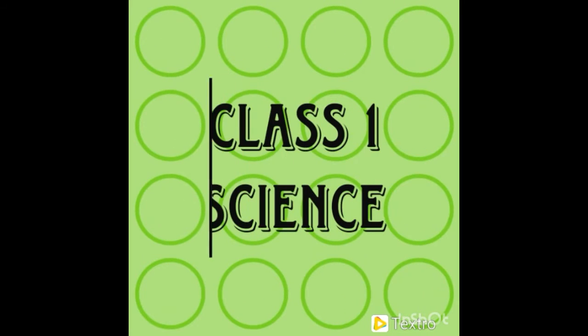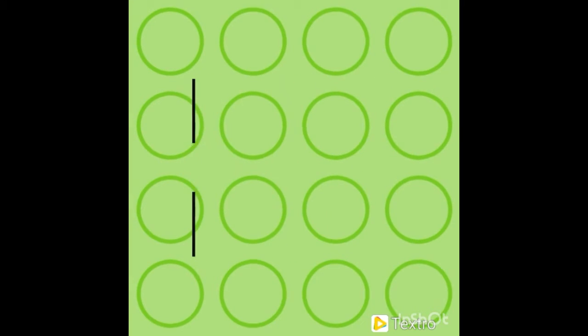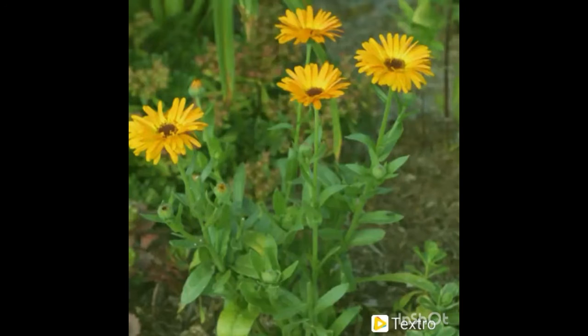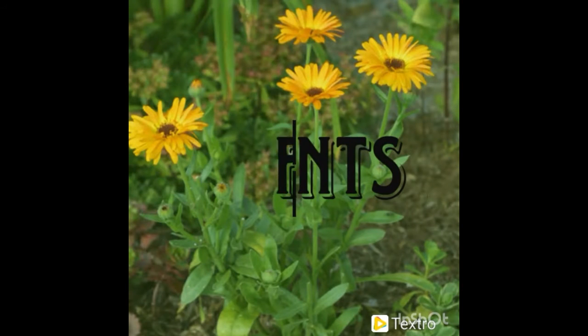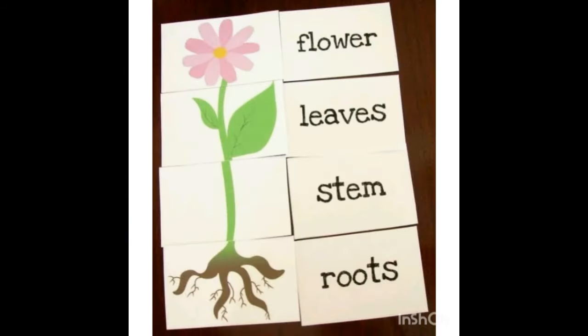Assalamu alaikum students, hope you all are fine. This is your science class and I am your teacher Miss Iram. Today we are going to study about plants, so watch the video very carefully. First, let's have some review.